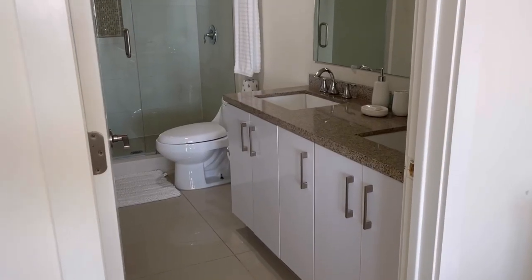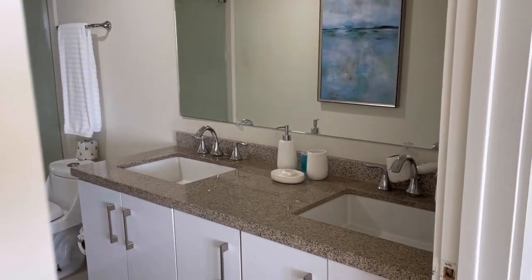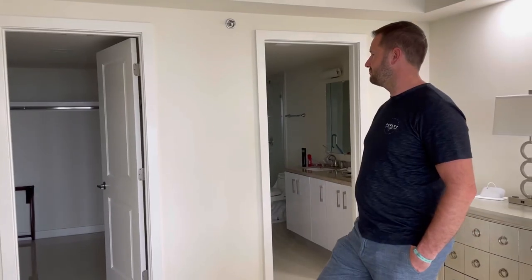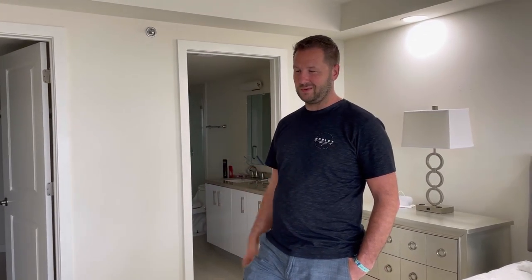It has a huge walk-in closet and then a full bathroom. We're not really making use of the walk-in closet, but it could almost serve as a third bedroom, which is kind of nice if you have a toddler or a baby in a crib — that would be perfect.